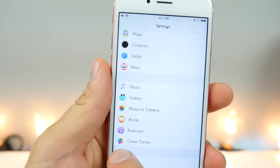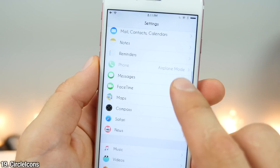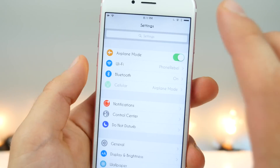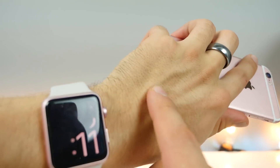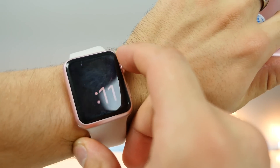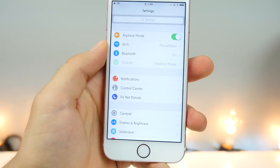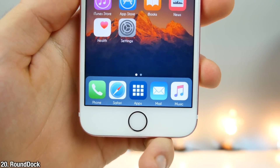In my settings, notice how all of the icons are circles — that's because Circle Icons will do that. It's a very clean look that matches a lot with the Apple Watch if you wear one. Anyway, get a Circle Icons look in settings and that tweak matches very well with Circle Dock.